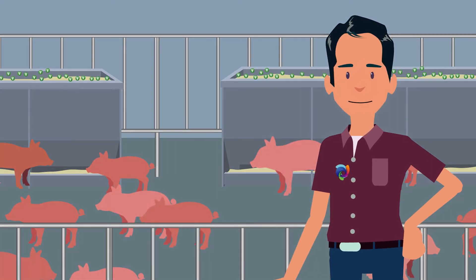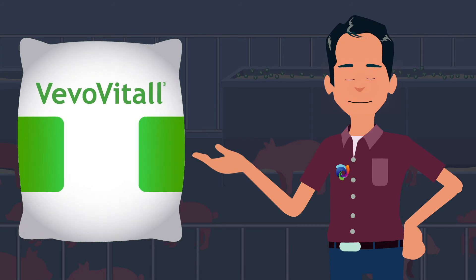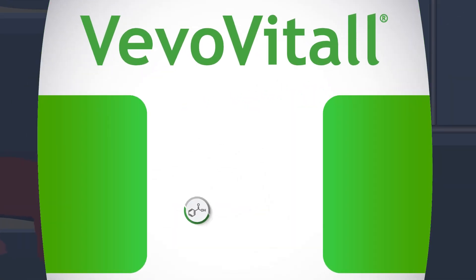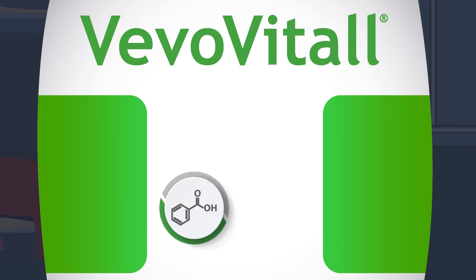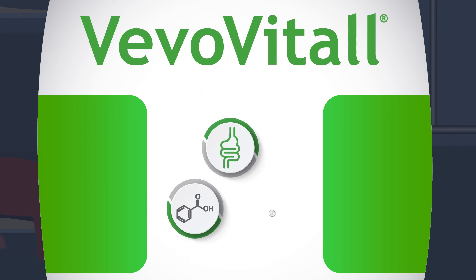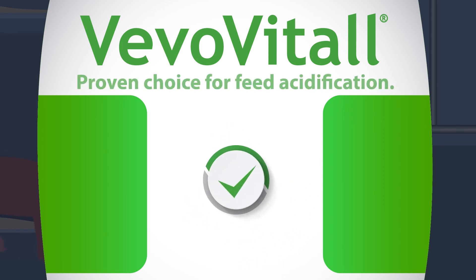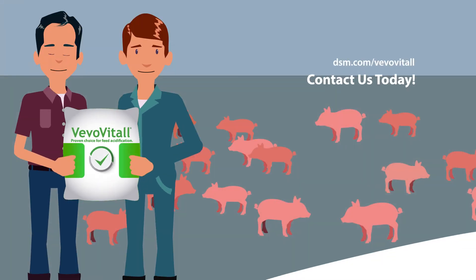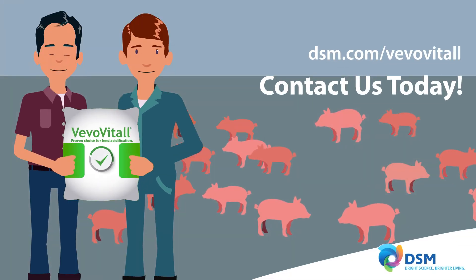If you struggle to make sure your newly weaned pigs are using the right nutrients for optimal performance, Vivo Vitol is the solution. It's an ultra-pure source of benzoic acid, providing a unique science that offers effective gastrointestinal support and improves post-weaning performance. Vivo Vitol is the proven choice for feed acidification. Contact us today to learn more.